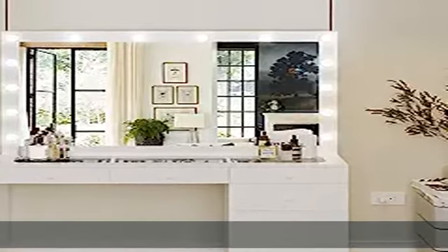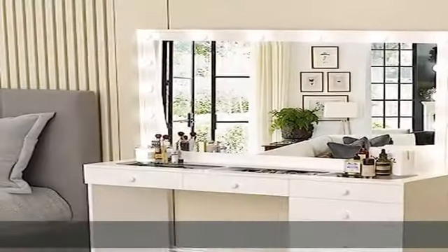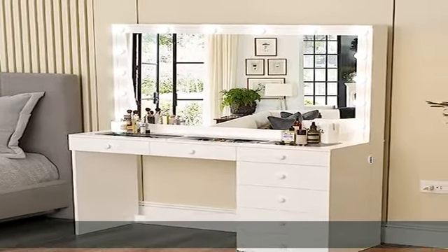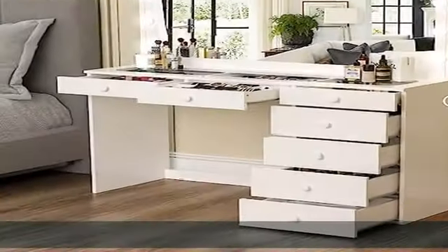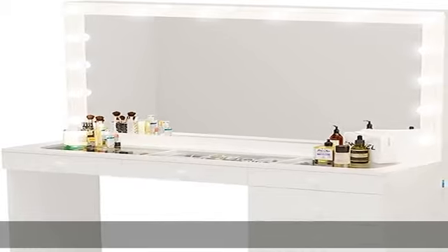Glass top vanity: gives an extra glam look to this makeup vanity with lights and drawers. It works perfectly to place your laptop and follow the best makeup tutorials. But not just that — it works great as a white desk with drawers for the home office or to finish your homework.